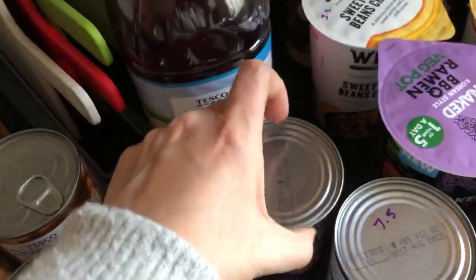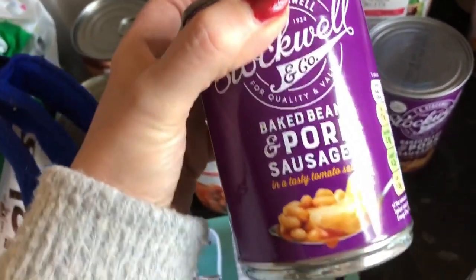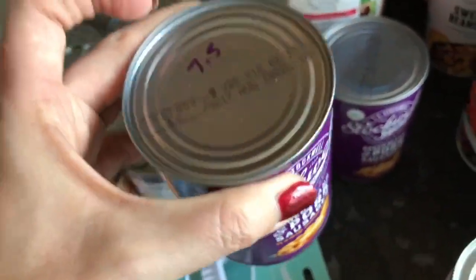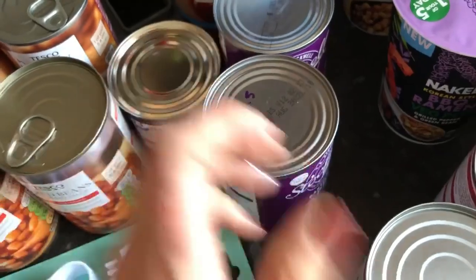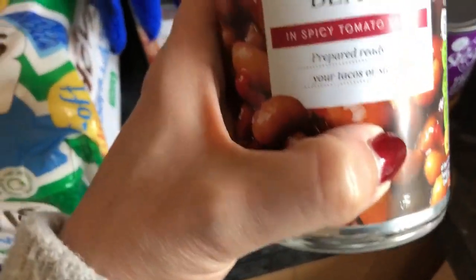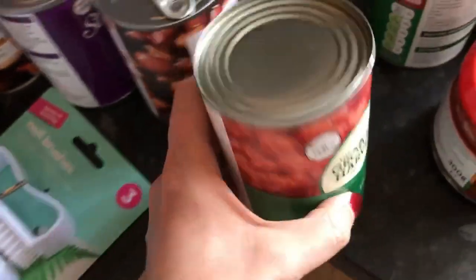I've bought some tinned beans and sausages — seven and a half sins for the whole tin, which includes the little baby sausages. I just picked them up because I spotted them. I've got some taco mix beans in a spicy tomato sauce — these are sin free, just like the older ones. And I've got two tins of chopped tomatoes.